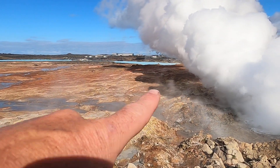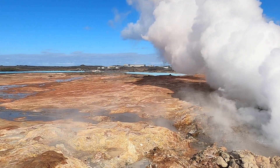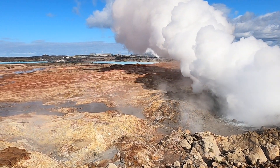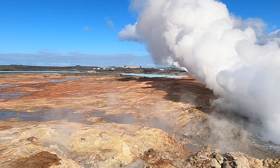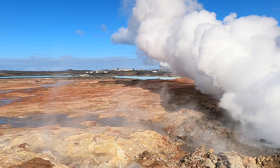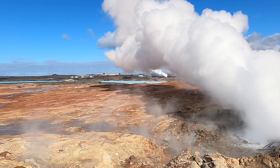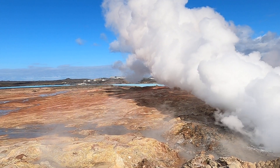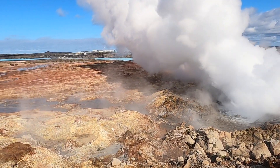Out in the distance behind this steam plume we can see a geothermal power plant. Iceland is known for its geothermal energy — there are geothermal greenhouses that allow them to grow some of their own produce. That power plant has 12 wells going down about 8,600 feet, tapping water that's around 600 degrees Fahrenheit. The hot water comes up and they use a binary system to turn two turbines and generate around 100 megawatts of electricity.